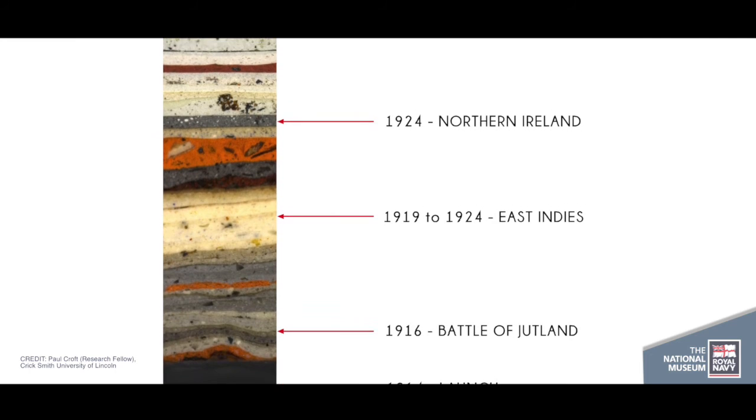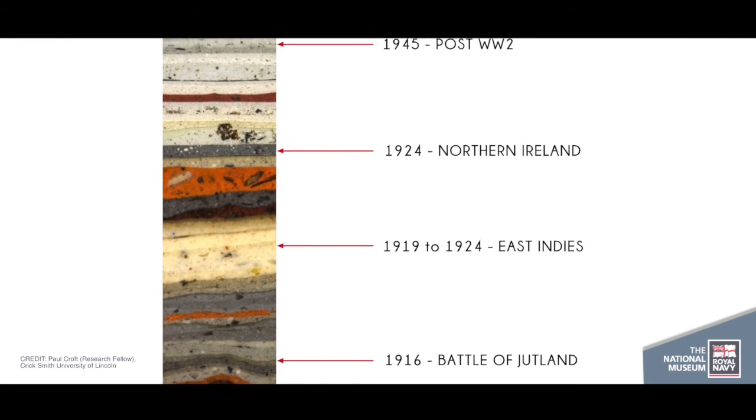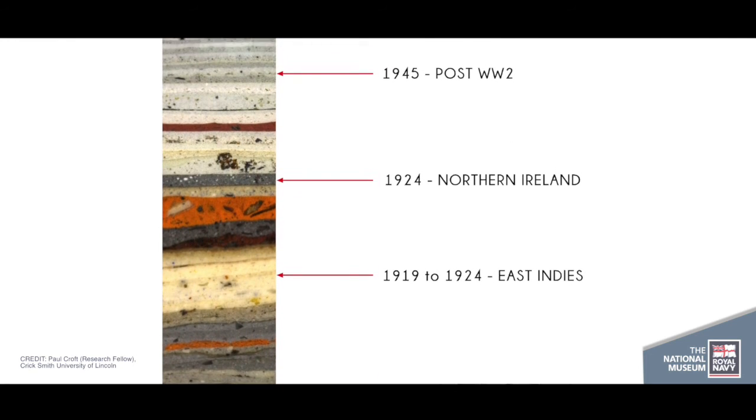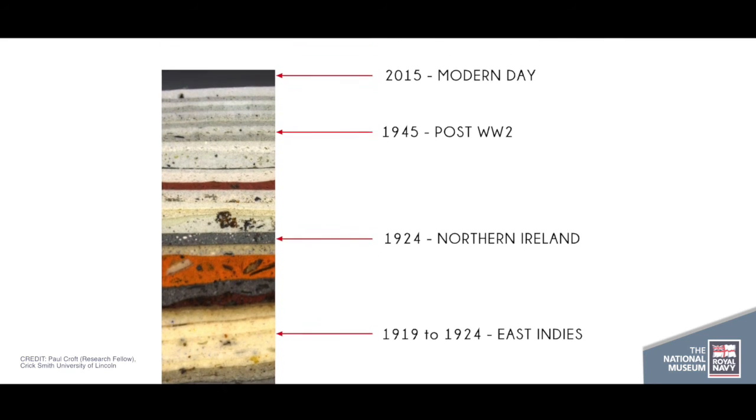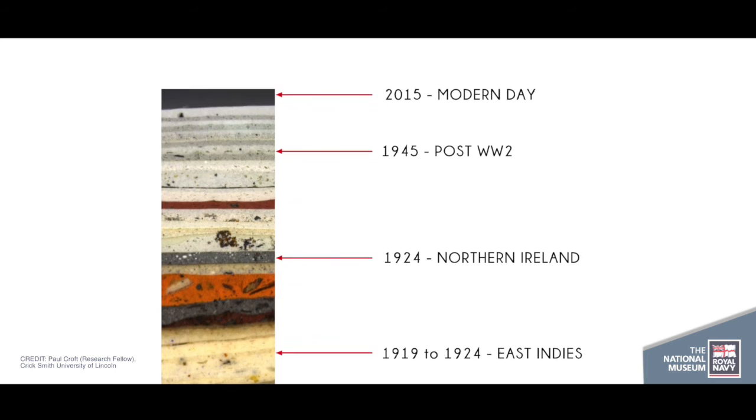...a series of greys — the battleship grey. There were three: a pale grey, a mid grey, and a bluish grey. Those colours have been identified and also quantified, and colour references for all those colours...